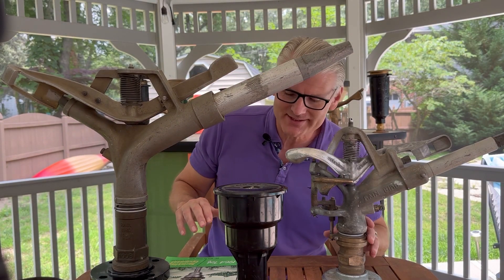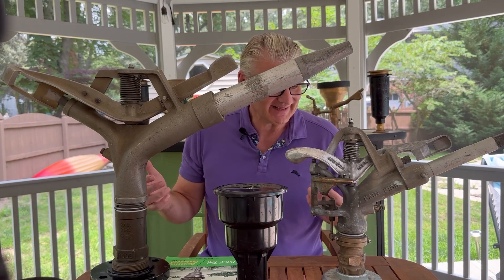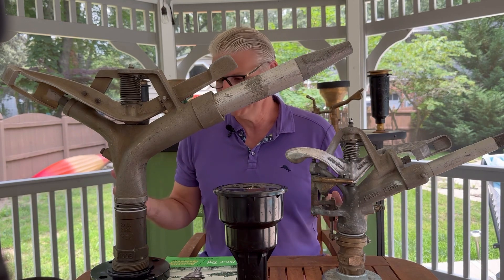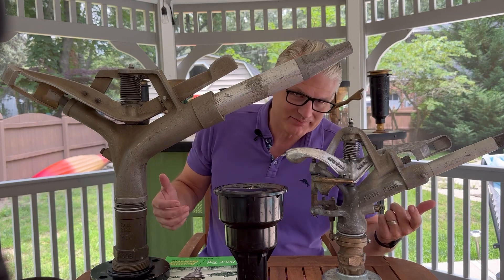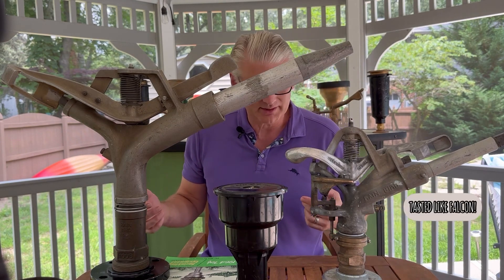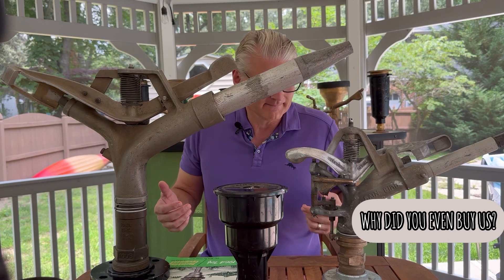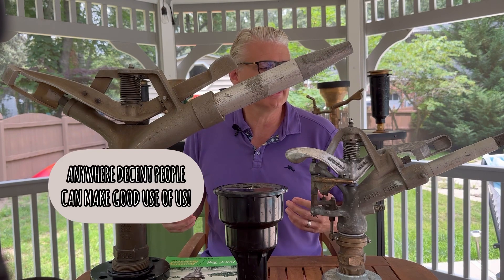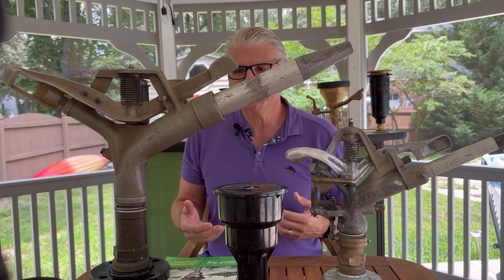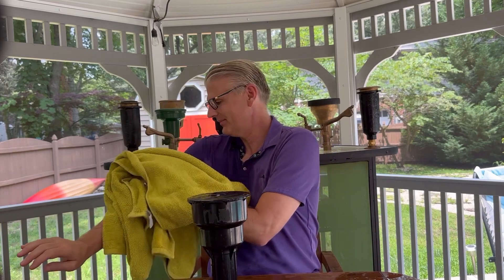Hi guys, welcome to Antique Sprinklers. I let it slip this morning that we were going to be talking about Rain Bird impact sprinklers, and these guys escaped from the basement and now they won't leave. You're filthy — you still have frosting from Rain Bird's 90th anniversary birthday cake on you. Enjoy Iowa around 1965. Good riddance. Let's get on with it.